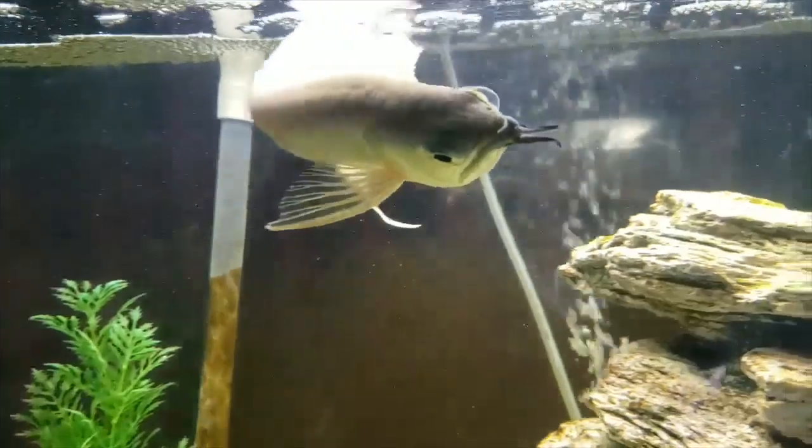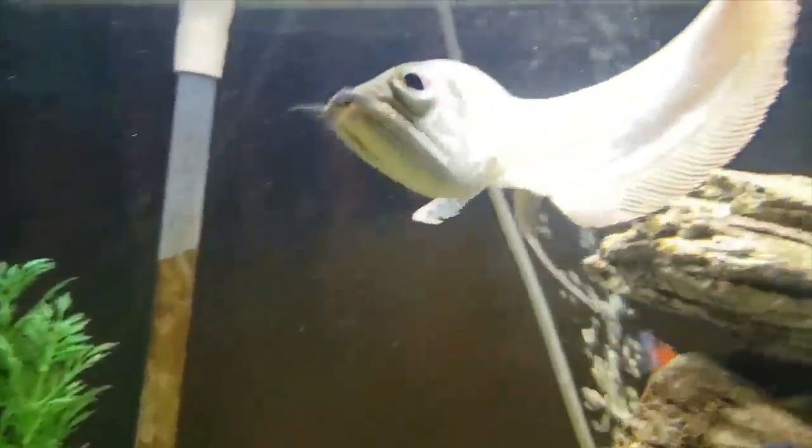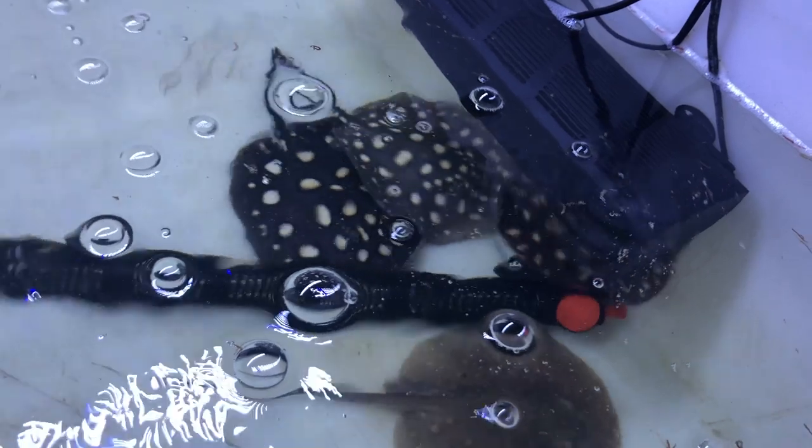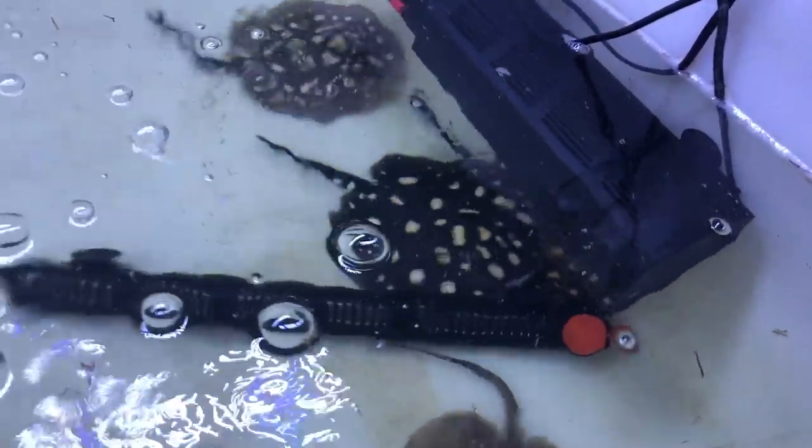If your fish is having swim bladder issues, it's one of the saddest things to see — it's comparable to a bird not being able to fly. Think of the swim bladder like a life jacket for your fish: it's an organ full of gases that allows your fish to swim around and not just sink to the bottom of the tank. A stingray, for example, doesn't have a swim bladder, which is why they sink right to the bottom when they stop moving.